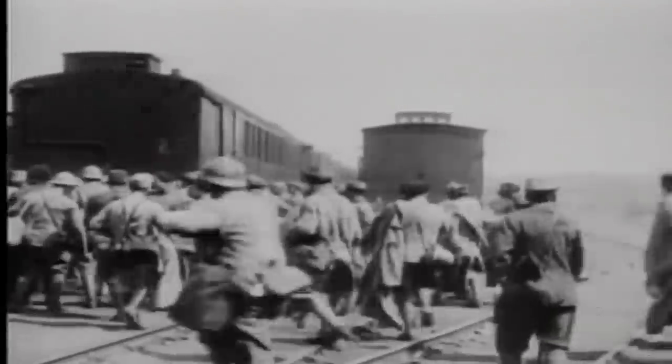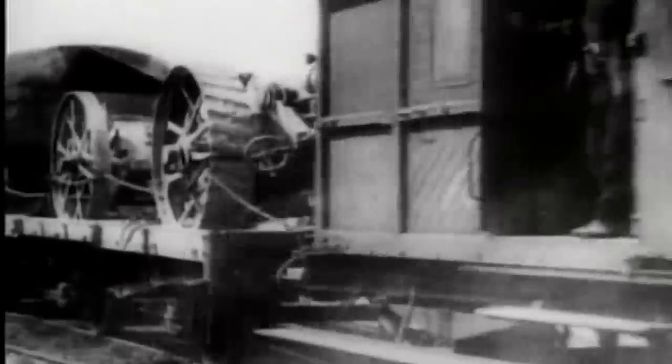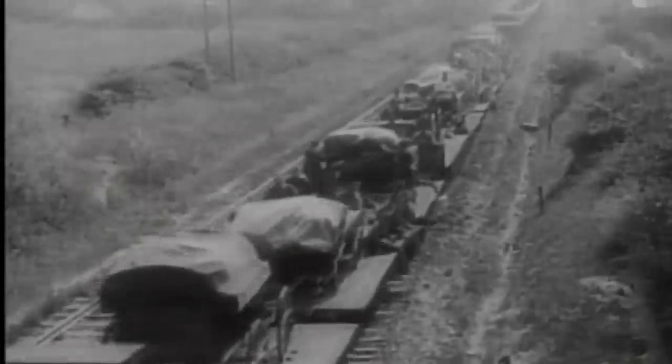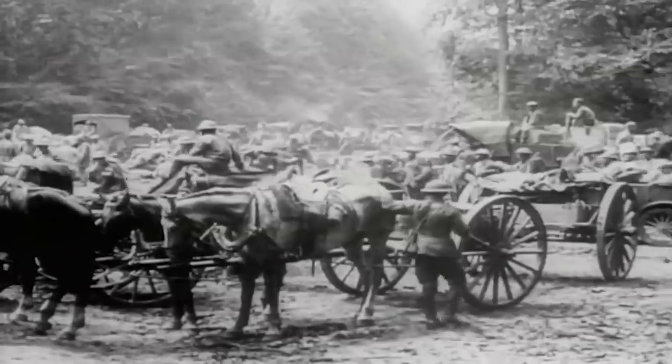Throughout the First World War, railheads were always prime targets for both artillery and aircraft. The ensuing disruption of rail services would mean a delay in the enemy reinforcing the front and gave the attacker a valuable tactical advantage. It wasn't all trucks and trains — even in 1918, horses were still widely used, and the famous field artillery could still be seen galloping with guns to the front line.